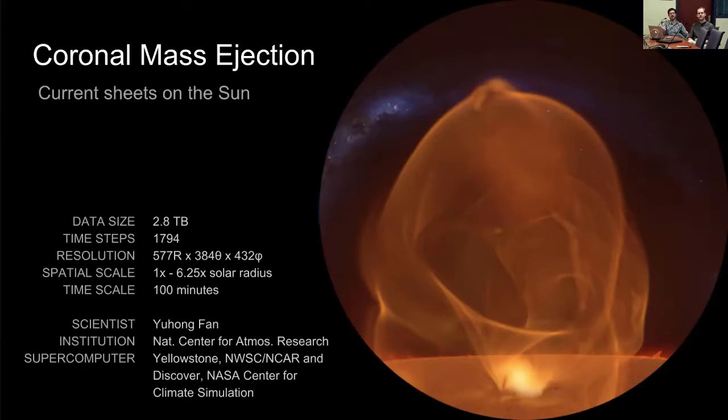One example is a coronal mass ejection simulation run by scientist Yuhang Fan at the National Center for Atmospheric Research. It was part of a documentary about how coronal mass ejection events — caused by magnetic fields on the sun — can eject plasma toward Earth, potentially causing severe issues with global communication systems and the power grid. Our director Donna Cox was invited to present this work to Congress when a space weather bill came up.